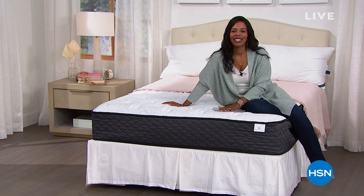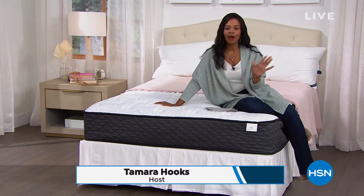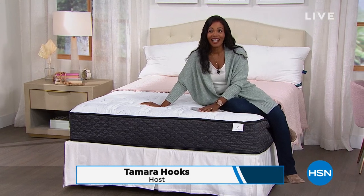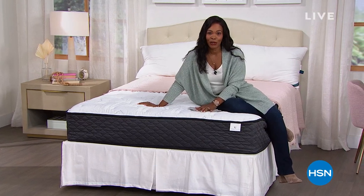You're watching HSN. I'm Tamara Hooks, your host. This is a full hour of daily deals and top finds, and we have a lot of great deals for you today.